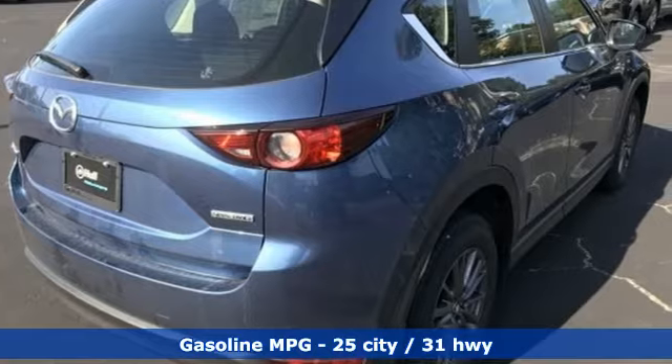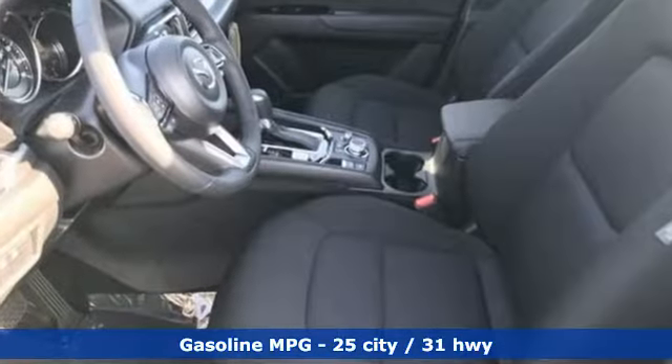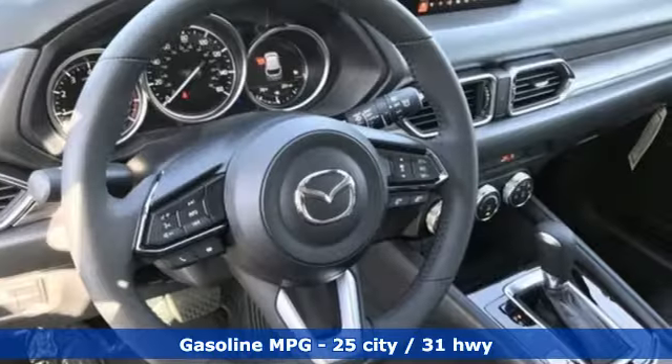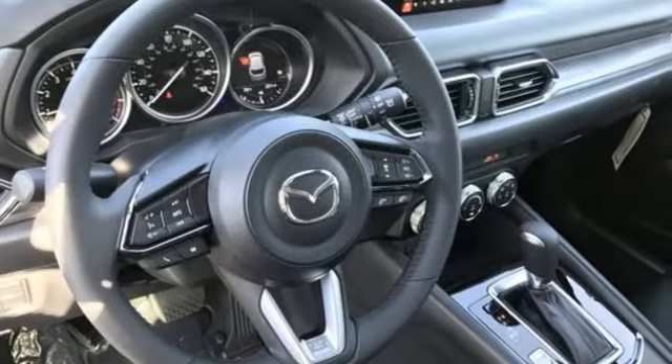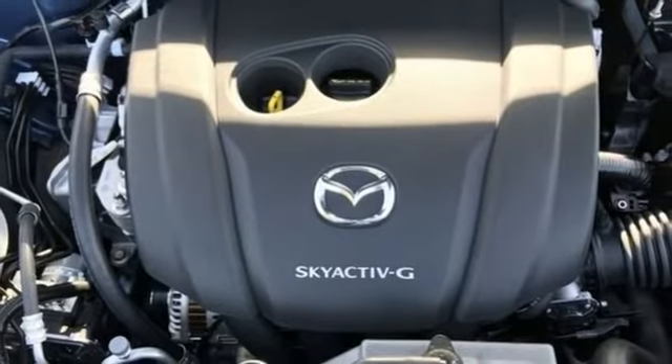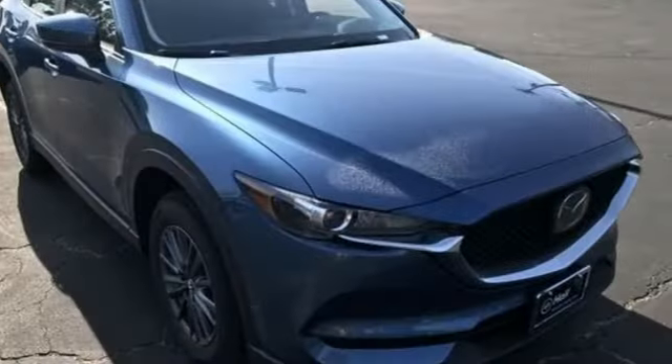Inline four-cylinder engine. Manual tilting steering column. Streaming audio. Manual telescoping steering column. Wireless phone connectivity. External memory control. Aluminum wheels. Push button start. And LED low and high beam headlights.